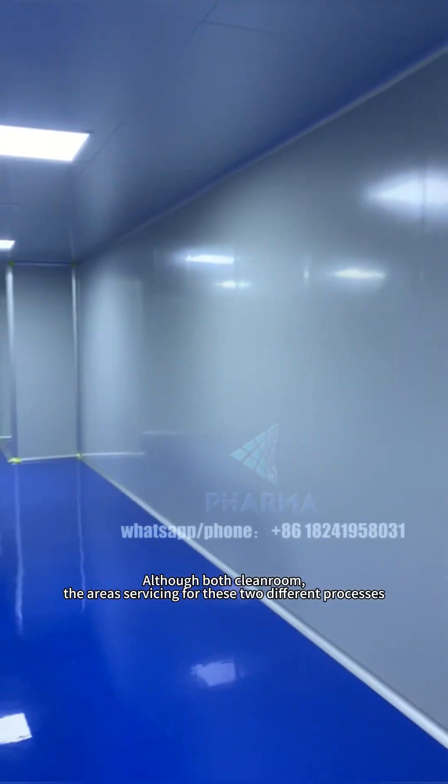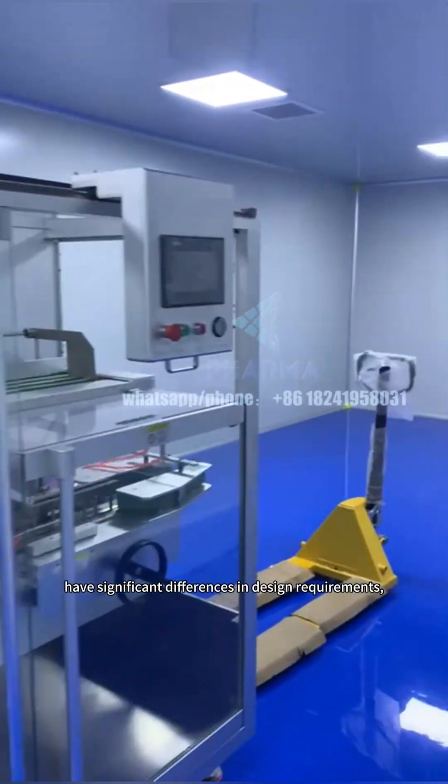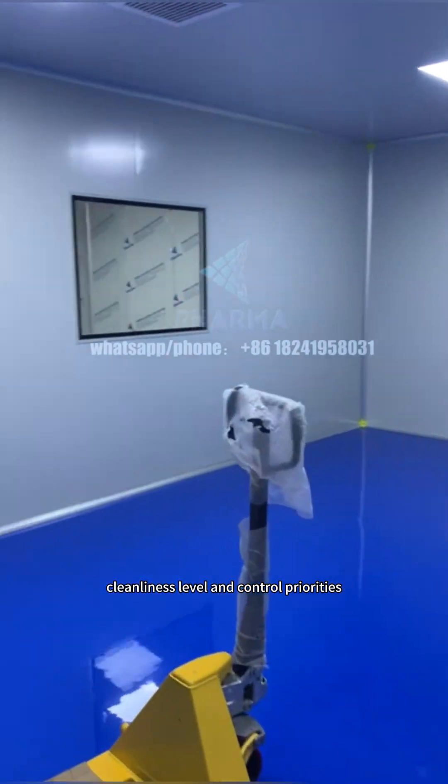Although both are cleanrooms, the areas servicing these two different processes have significant differences in design requirements, cleanliness levels, and control priorities.